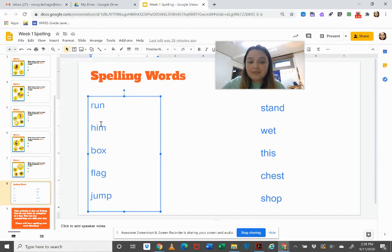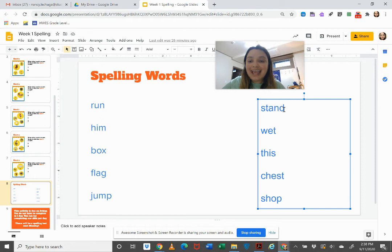Run, him, box, flag, jump, stand, wit, this, chest, and shop.